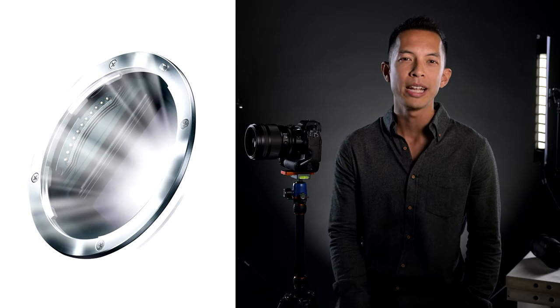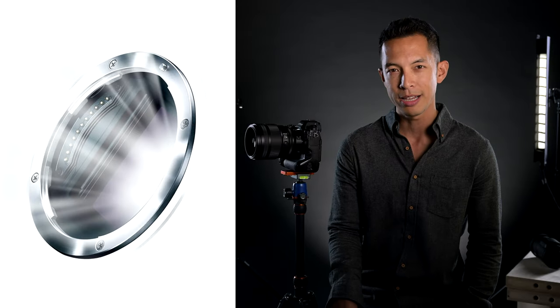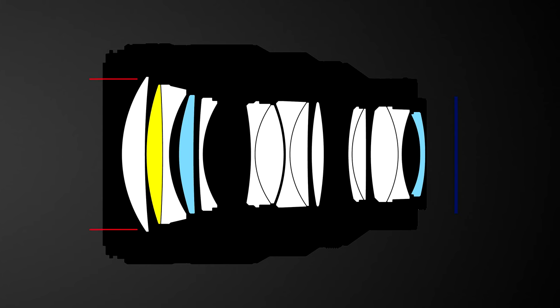Powered by the industry-leading dimensions of our large Z-mount, Nikon engineers are able to develop optical designs that fully optimize light's path from its source, through the elements, and onto the sensor, resulting not only in peripheral sharpness, but delivering on extreme combinations of focal length and aperture. The result is opulent bokeh with a natural fall-off.